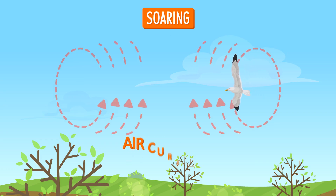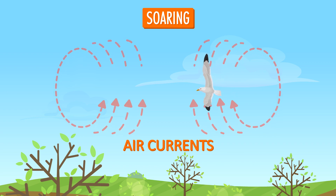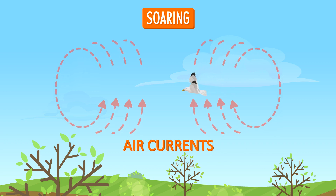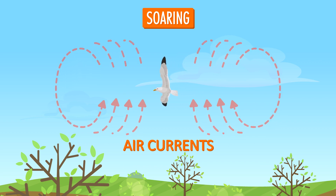Soaring. Up in the sky, birds don't always have to flap their wings to fly. With spread out wings, they can take advantage of air currents to help them push up or soar high.